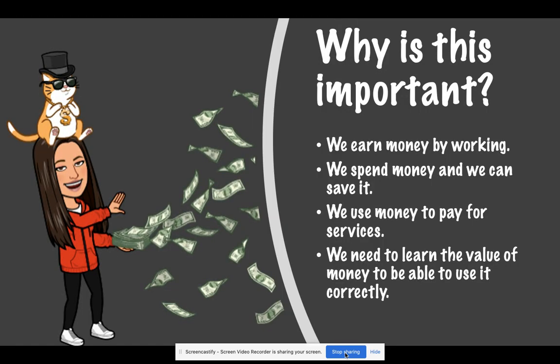Why is this so important? We earn money by working. We spend money, and we can save it. We use money to pay for services. We need to learn the value of money to be able to use it correctly.